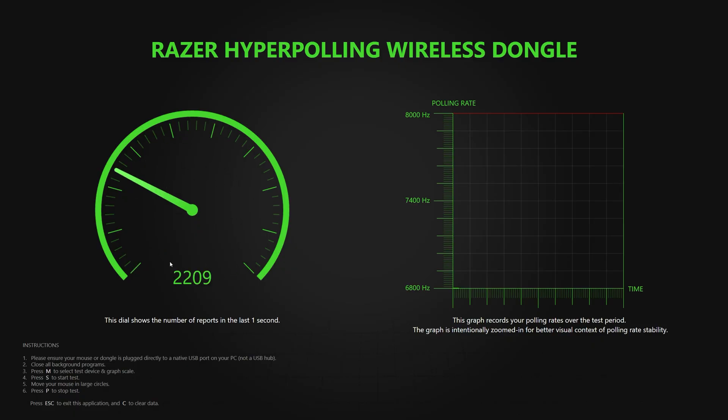Most of the time the mouse will sit at a value way below the 8K mark. At the moment, 8K is hard to saturate, but who knows with future mice.